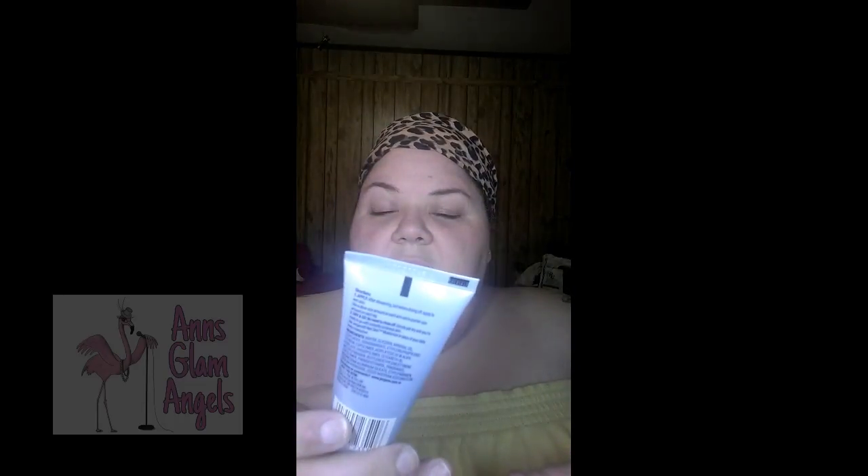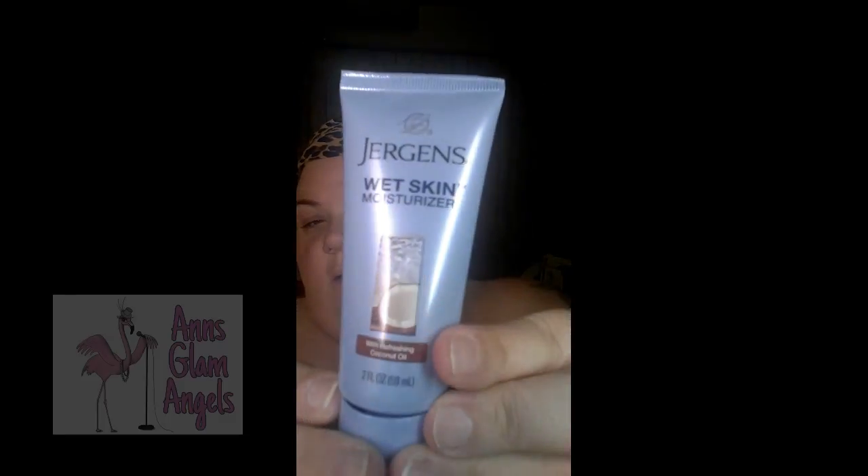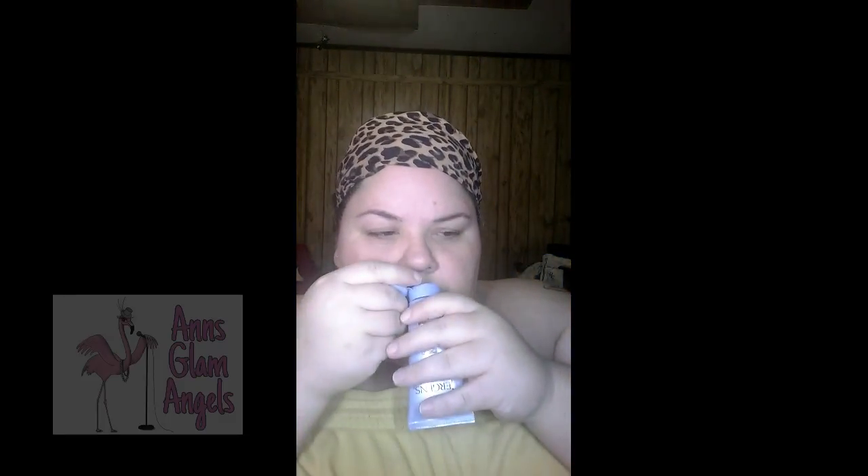First thing first is Jergens Wet Skin Moisturizer in the scent with refreshing coconut oil. You apply after showering but before drying off. I already just got out of the shower and I've already dried off, but here it is. That's what it smells like. Ooh, that smells good. That smells really good.